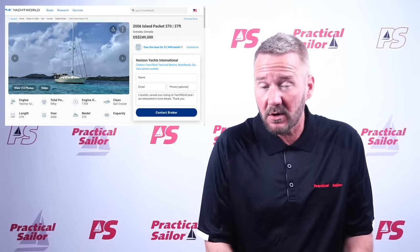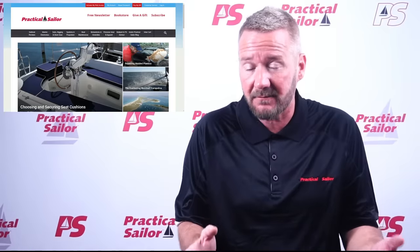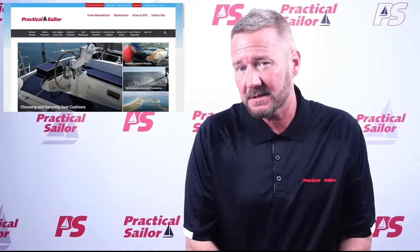Don't forget to subscribe, and if you would, leave a comment — what would you like to see in Practical Sailor magazine, and what video should we do next? For full access to everything Practical Sailor has to offer, don't forget to subscribe on our website.